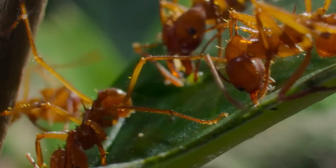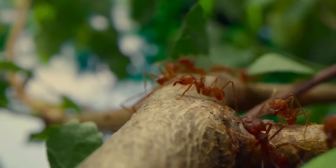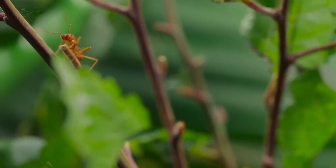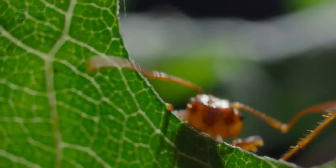Close to the nest, they carry their leaves with unwavering focus. Their journey is a testament to the power of teamwork and perseverance. Leafcutter ants are a marvel of nature, showcasing resilience and strength. Join us in protecting these incredible creatures and their habitat.